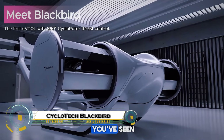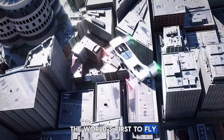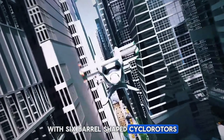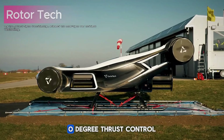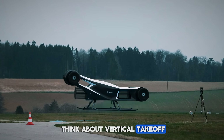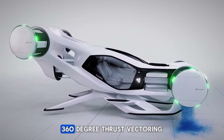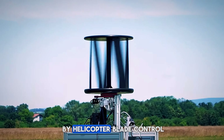The Cyclotech Blackbird is a futuristic flying car that's changing how we think about air travel. Unlike traditional drones or helicopters, the Blackbird uses revolutionary cyclo-rotor technology — rotating barrels with adjustable blades that give it full 360-degree thrust control. This means it can hover, fly sideways, stop mid-air, and maneuver with extreme precision.